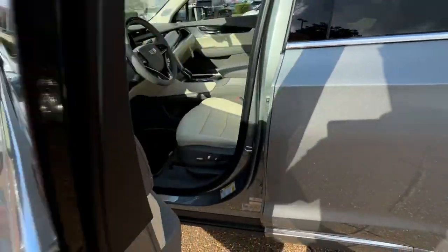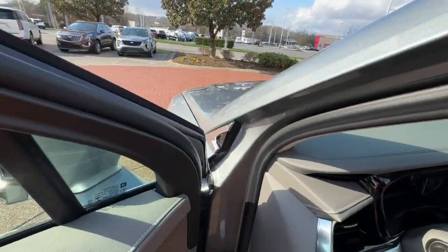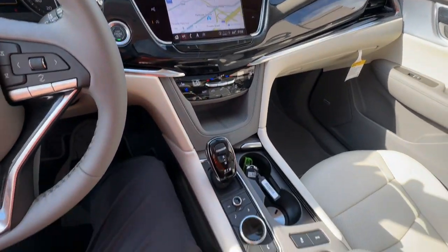Panoramic roof, keyless entry, sun moonroof, navigation system, hands-free liftgate, all-wheel drive, remote engine start, power liftgate, heated mirrors, power passenger seat.